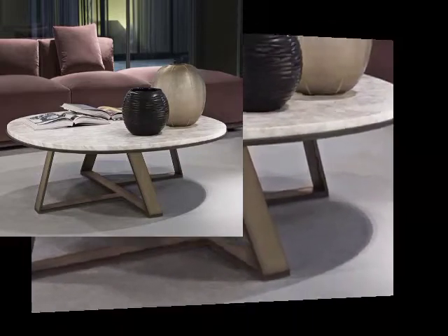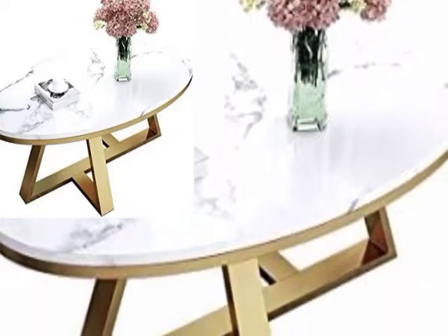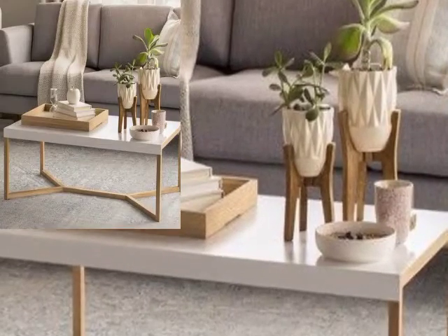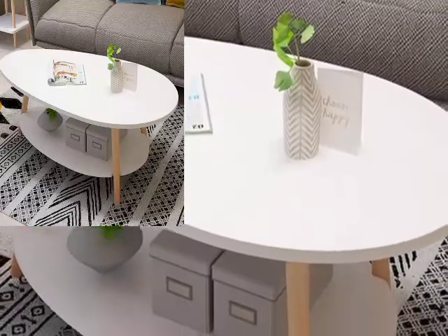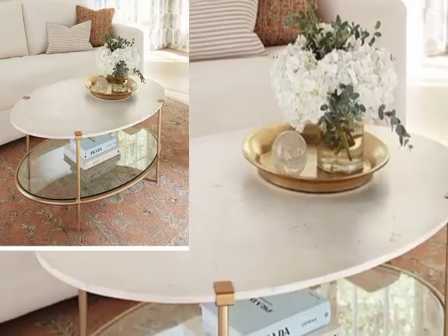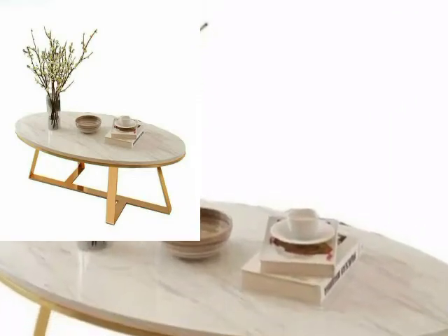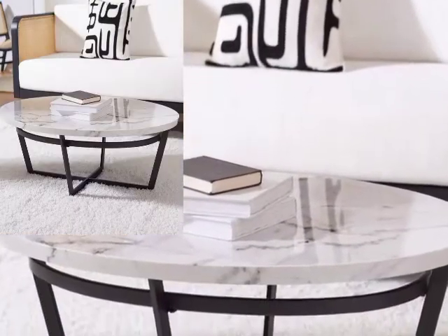If you entertain guests often and consistently run short of chairs to accommodate them, a coffee table set is for you. This style of coffee table is often accompanied by small stools that can be tucked underneath. They can be plain, elegant, or come with cushions for added comfort. They can be pulled out when needed and stored away when not in use — a great space-saving option.